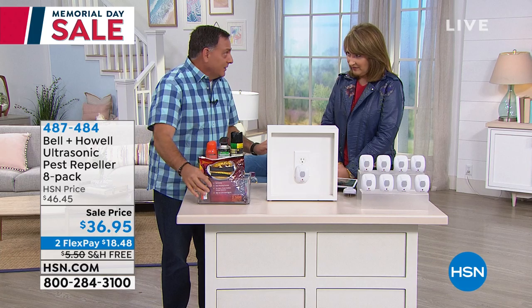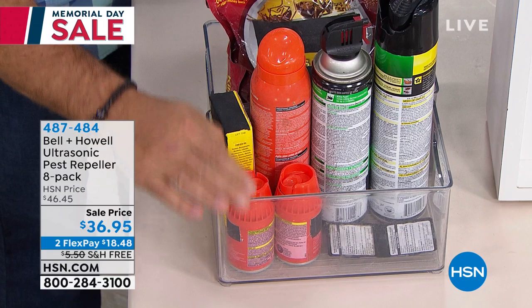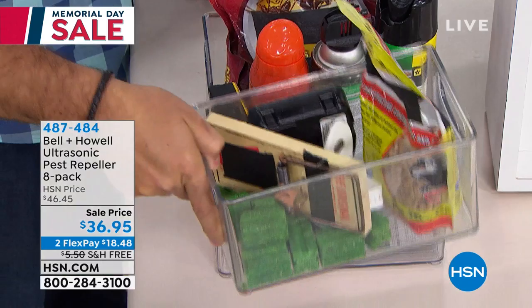If you bought stuff for ants and then you see roaches, you can't use the ant stuff — now you've got to go spend more money and buy the roach stuff. And when it wears off, they come back. You run out of it, you buy more. Also, you have pets, you have babies, little ones — you don't want these poisons around.